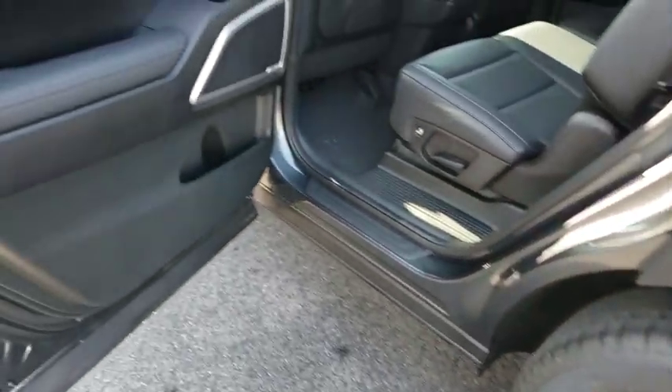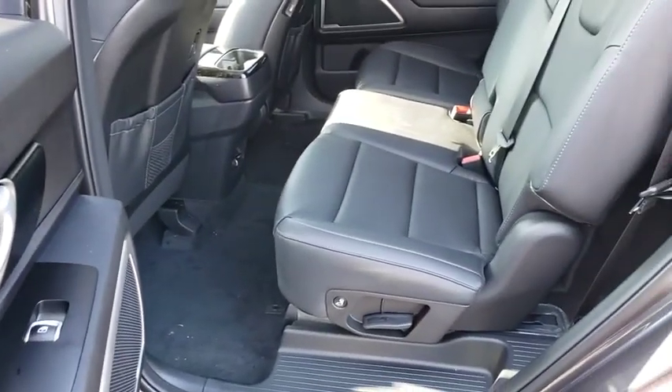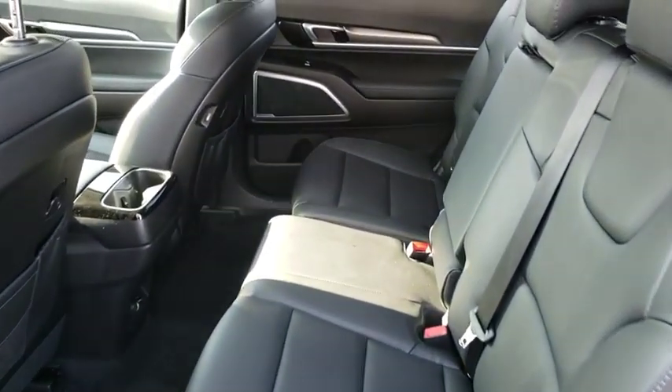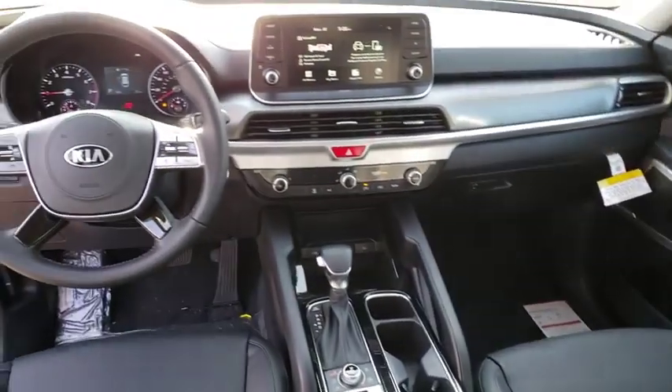Remote keyless entry, tachometer, brake assist, rear window wiper, tilt steering wheel, front bucket seats, front reading lamps. Take this vehicle for a spin and see why so many shoppers are now proud owners.